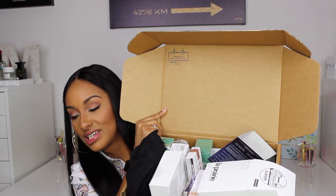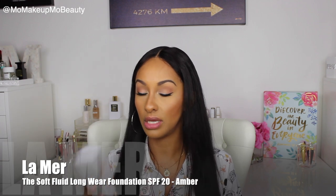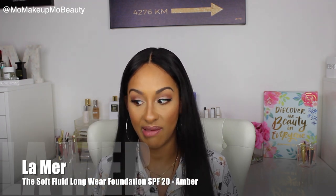Lots of goodies. It's insane. I love the foundation so much. So the first thing that I got is from Lemire. This is, hands down, my favorite foundation ever.